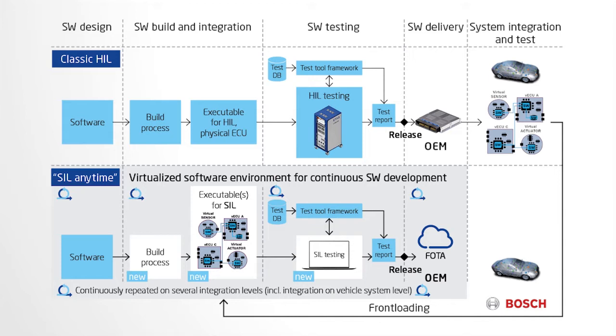SIL testing opens up new possibilities for test scaling: acceleration through front-loading, targeted activation of specific test cases, and broader and deeper test penetration. The key benefits of SIL environments are that you have executable, integrated states of your software and system available at any time, significant acceleration of development cycles, and major cost savings.